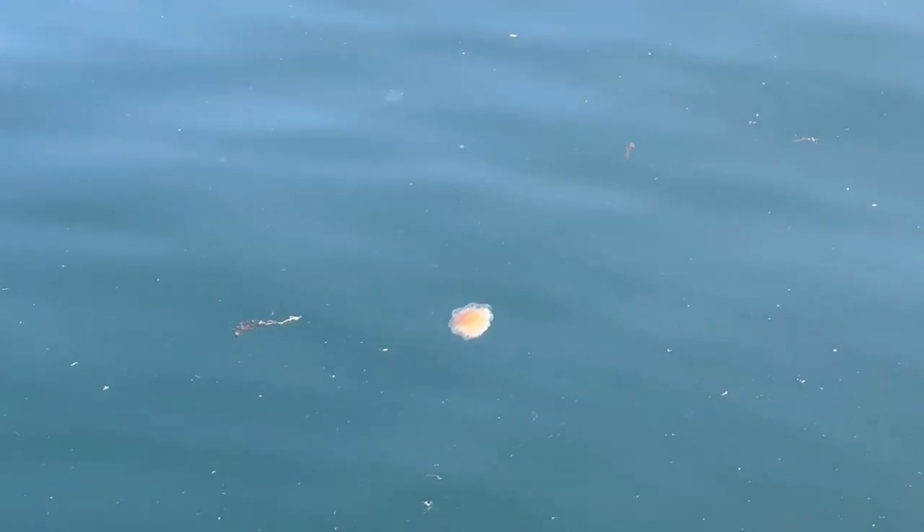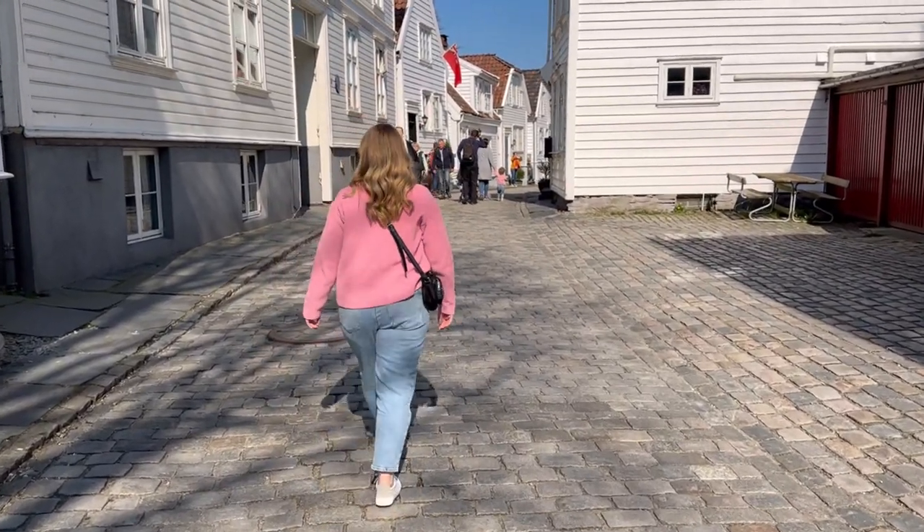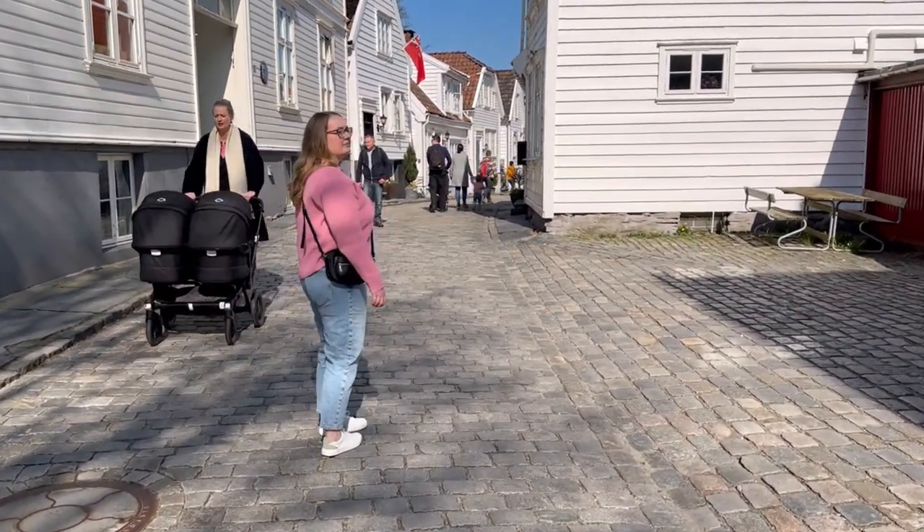Make sure you check out the old town, which is just opposite the cruise ship. It's really pretty but people do live here so just be mindful of that.